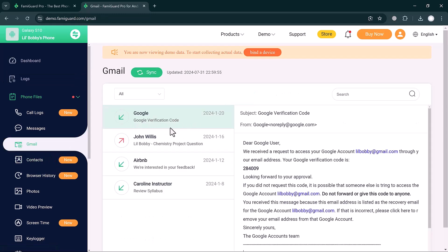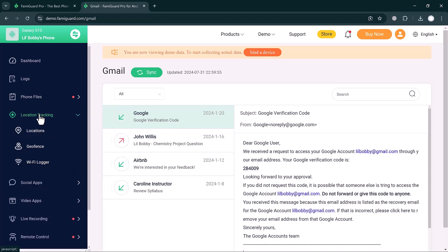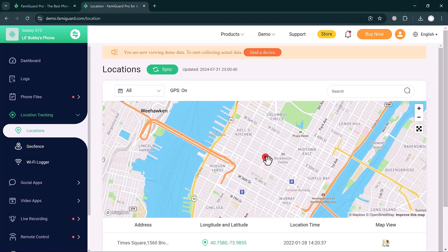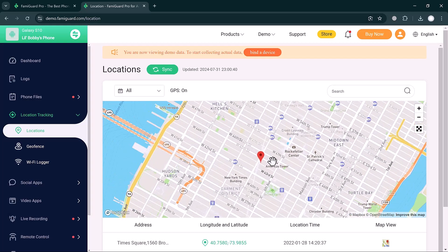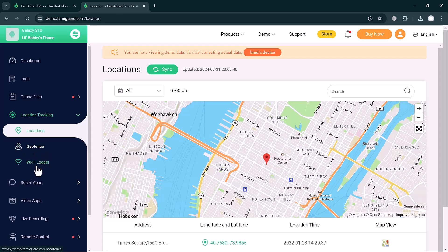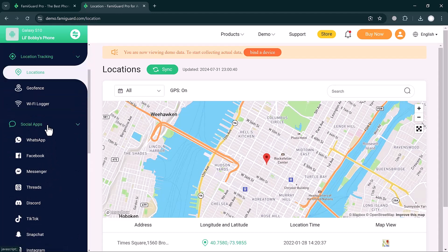You can monitor your child's phone very easily using FamiGuard Pro. Next, click on Location Tracking — you can check the location, and if you click on the Location tab you can see the child's current location.